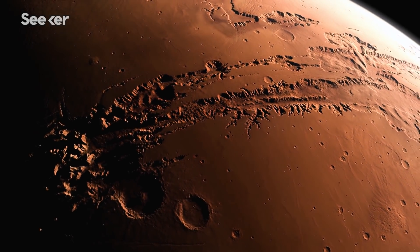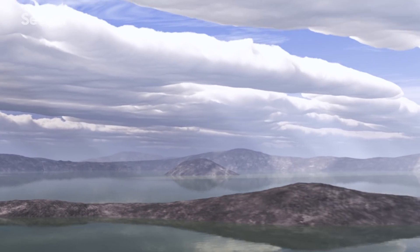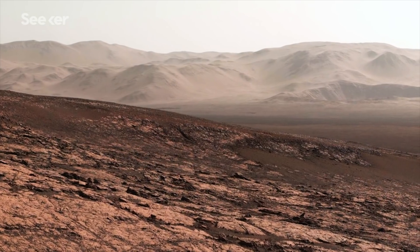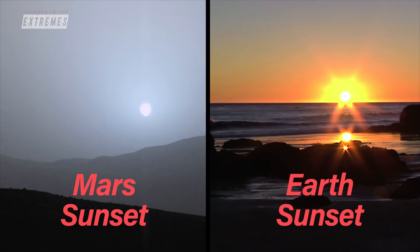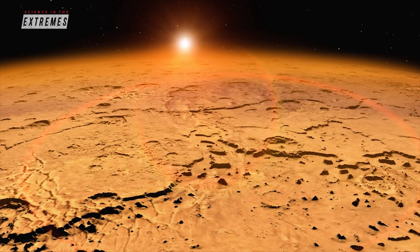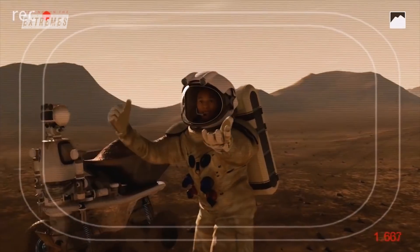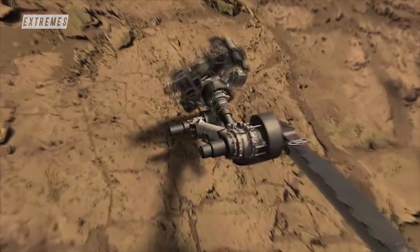Mars exploration has come a really long way. We now know about seasons on Mars and how methane migrates. There are so many ways in which the history of Mars and Earth are intertwined. What is it that caused Mars to today be this arid environment, and how does that relate to Earth, which is teeming with life? That has opened up a whole new area of science and understanding. Humans are definitely someday going to be on Mars, and the rovers are making discoveries that will make that possible.